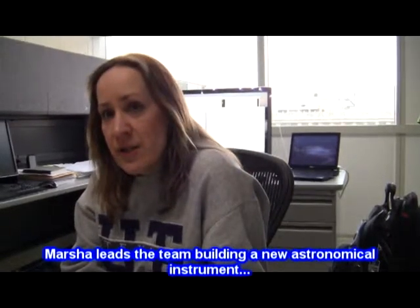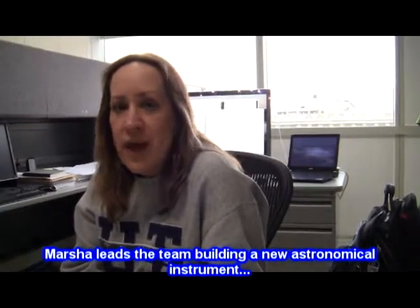Hi, my name is Marcia Wolfe. I'm a research scientist in the astronomy department at the University of Wisconsin in Madison, and I work on astronomical instrumentation and I do research on galaxy evolution.